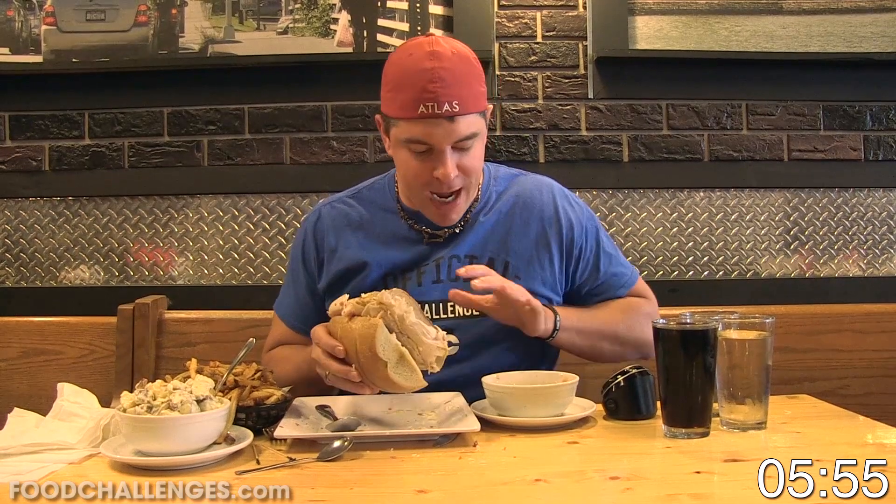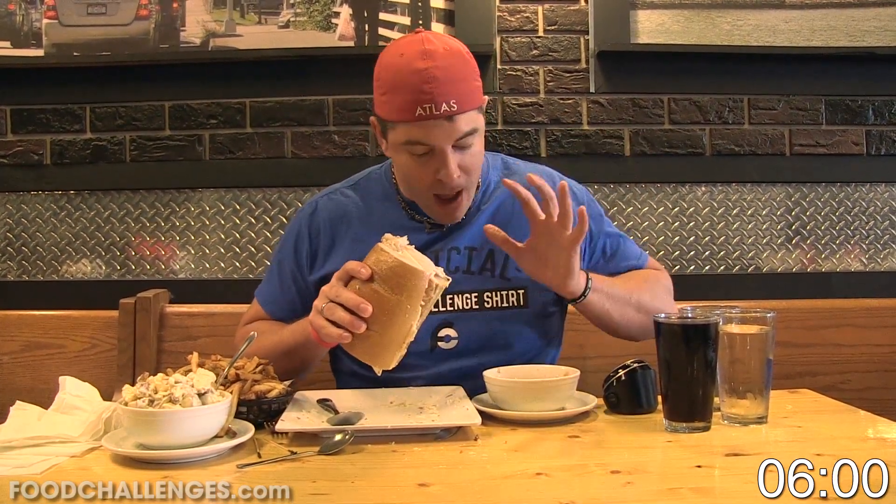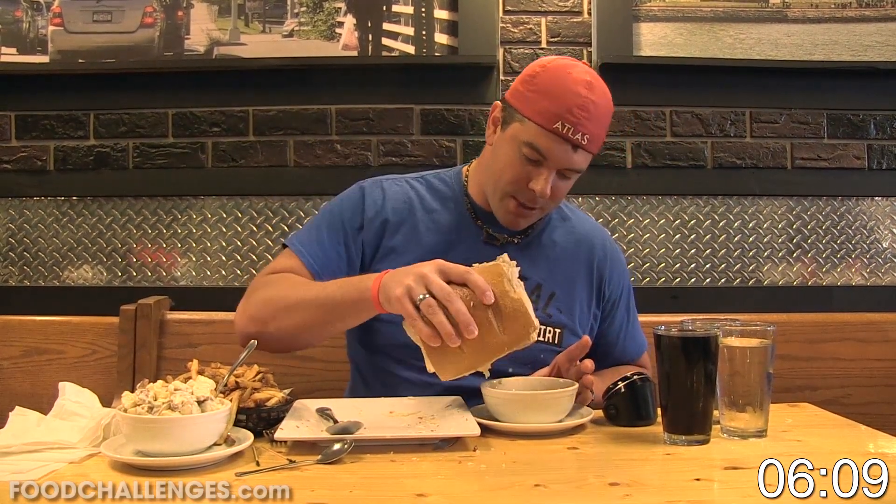If your challenge allows you to have au jus or soup, you're welcome to take advantage of it. Dunking in soup or au jus is much different than just drinking water. Let's get some of this sandwich down.